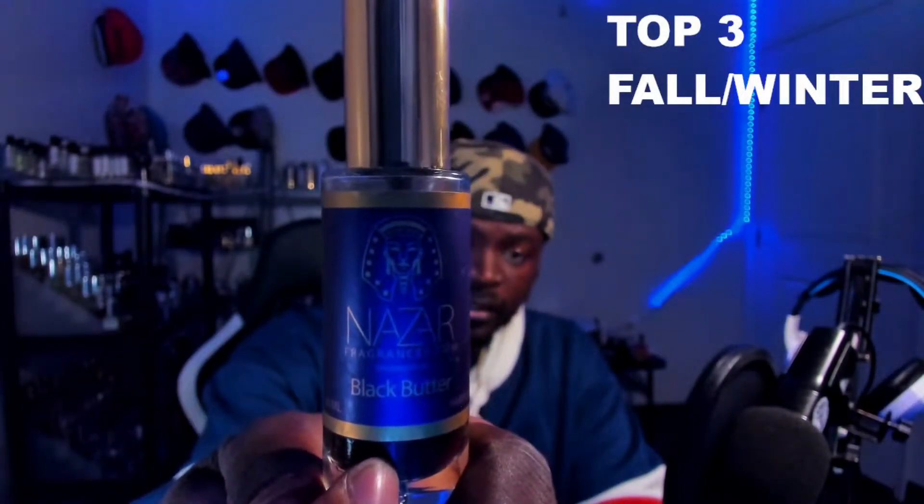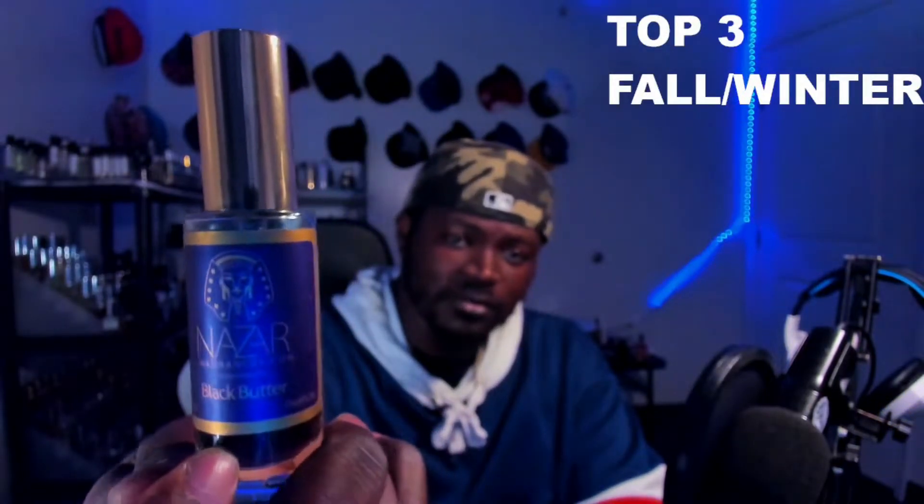This is Black Butter. I absolutely love this fragrance — look at that juice, just that dark saturated juice, and look at just how much we've been using this.